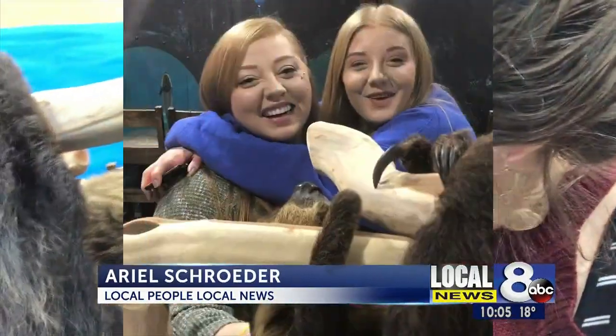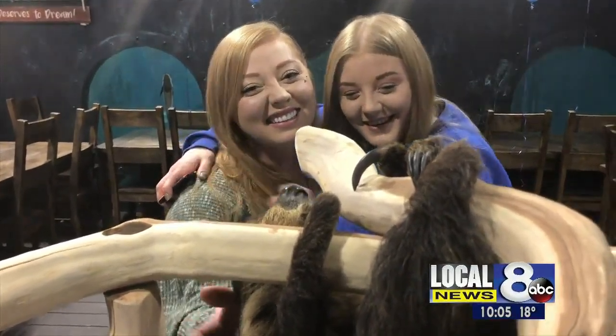The East Idaho Aquarium is excited to introduce a new addition to their family — Wookiee the Sloth. We love Wookiee! Wookiee, the two-toed sloth, is just a little over a year old.